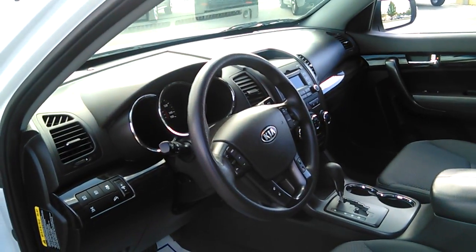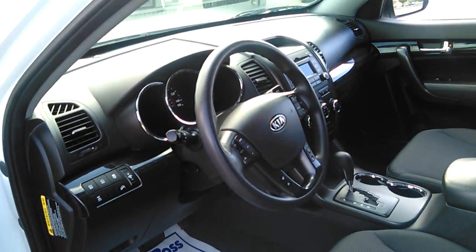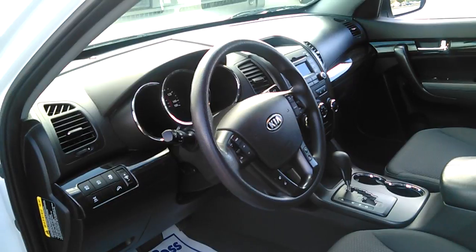Hello, this is John Kaiser from Kenny Rock Chevrolet Cadillac, with a quick YouTube video of the 2011 Kia Sorento LX at 80,000 miles.